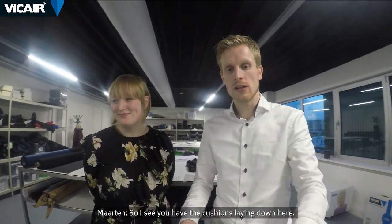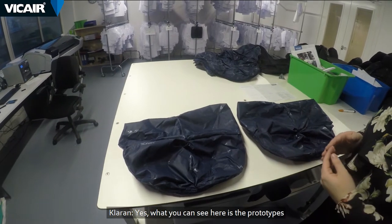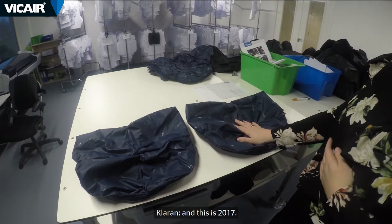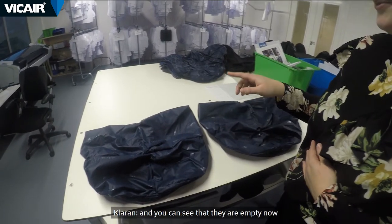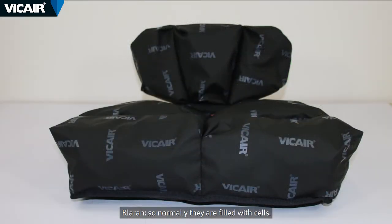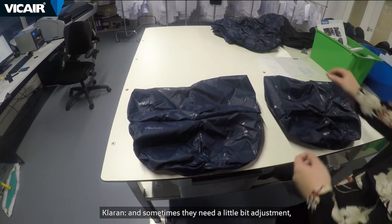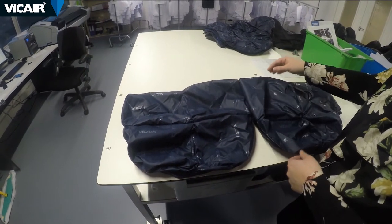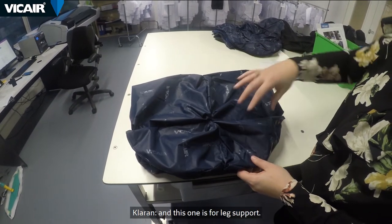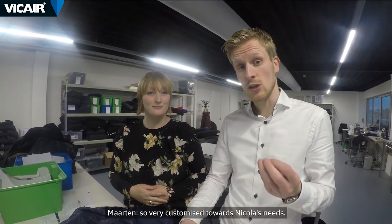You can see the cushions laid out here — these are the prototypes. This one is from 2013, the first one, and this is 2017. You can see that they are empty now; normally they are filled with cells. Nikola sits on these two compartments and sometimes they need a little bit of adjustment — this one was made wider and higher for better support, and this one is for leg support. So very custom towards Nikola's needs.